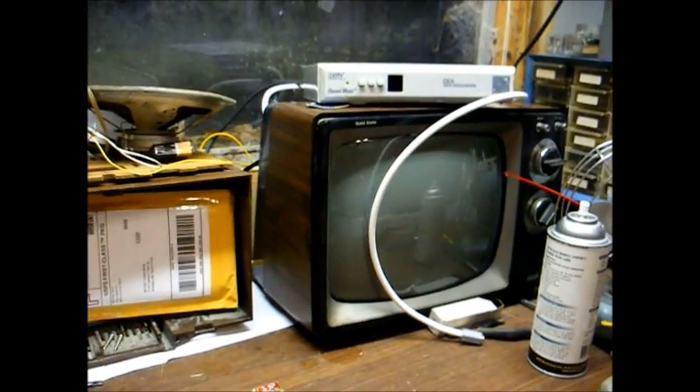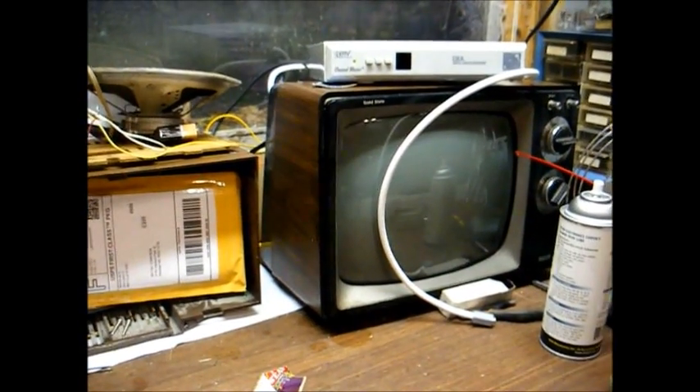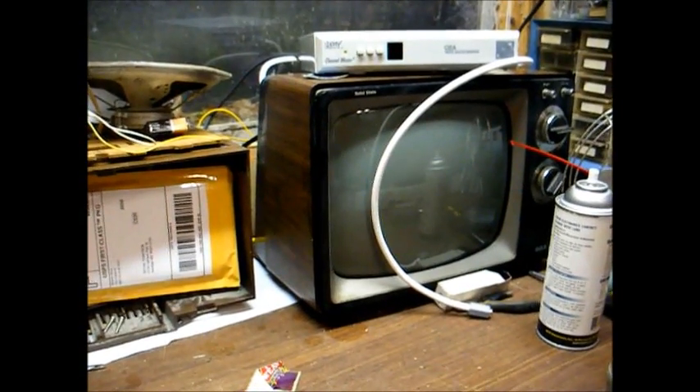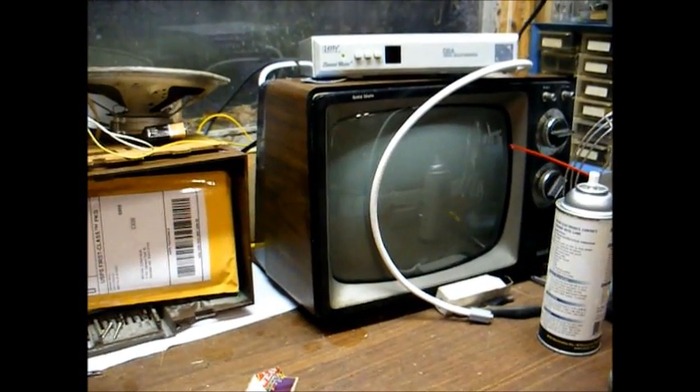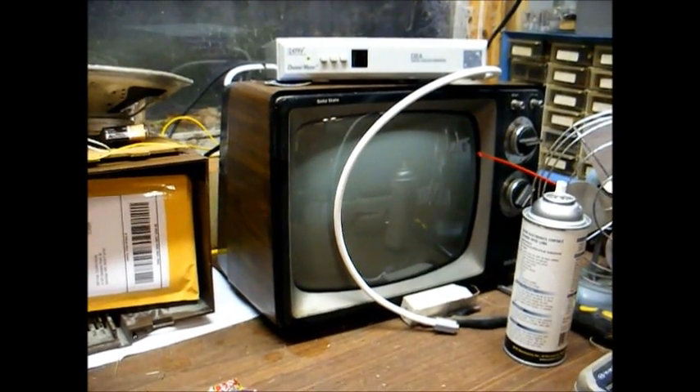Now that we've repaired the Samsung, let's see what's wrong with our shop TV. It's a pretty safe bet this will probably be the only video on YouTube where you'll see the repair of a modern-day set and the repair of a vintage TV both in the same video.